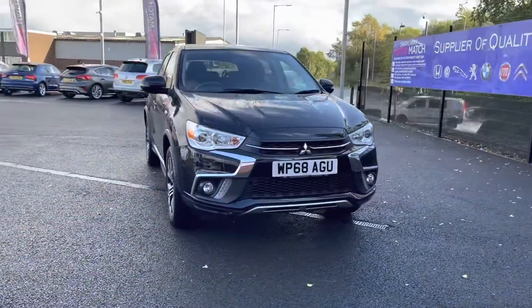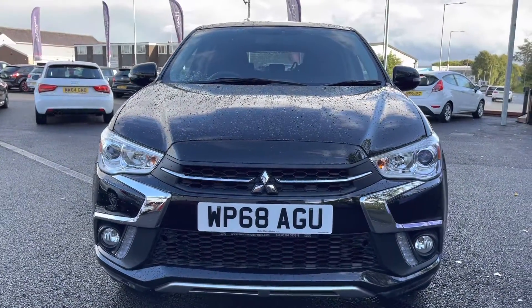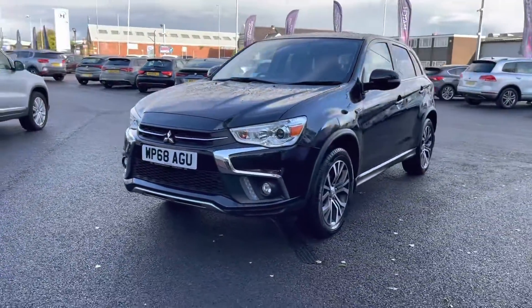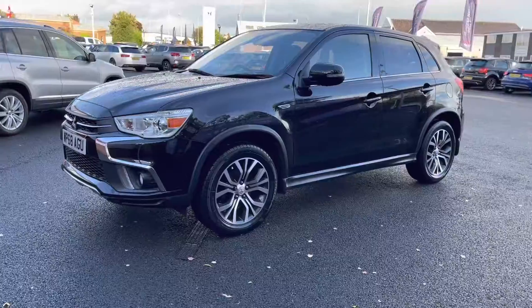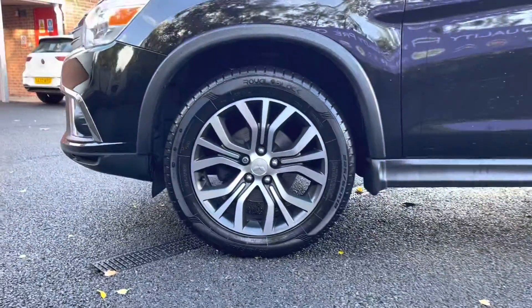It does have brilliant service history, being serviced in 2020 and then twice in 2021. There's more details regarding that on our website. First we're going to be taking a look at your stunning 18-inch two-toned alloy wheels. They really complement the black exterior very nicely.